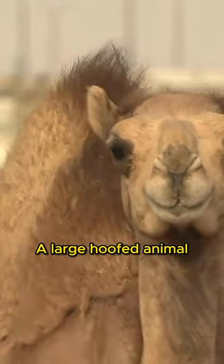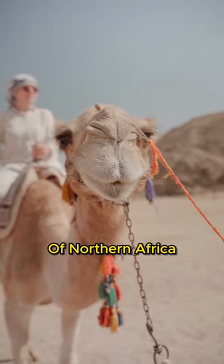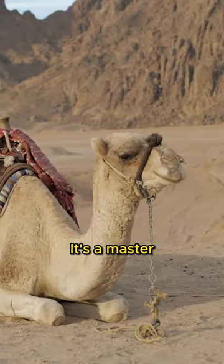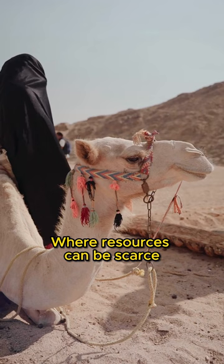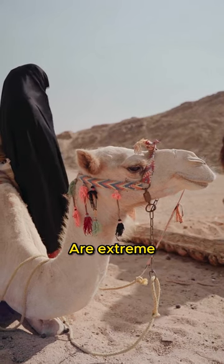The camel, a large hoofed animal commonly found in the hot deserts of northern Africa and the Middle East, is a master of adaptation, perfectly suited to desert life where resources can be scarce and temperature shifts are extreme.